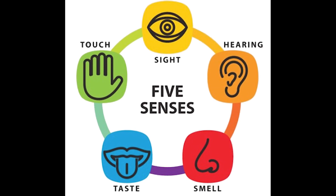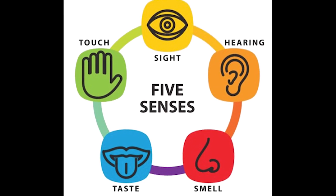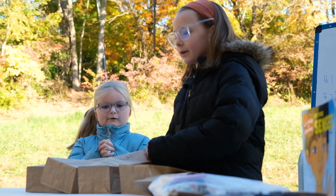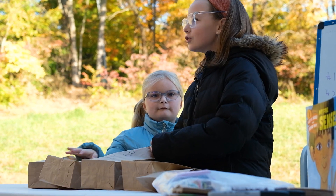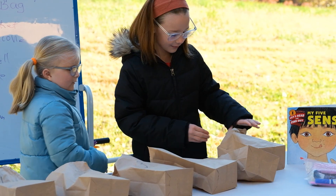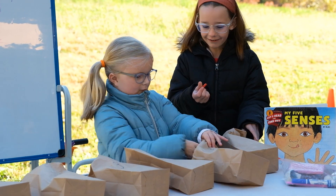Humans have five main senses: hearing, sight, smelling, taste, and touch. We all use our senses to learn about the world around us. Scientists use their senses to make observations, collect data, and discover things about the world around them.